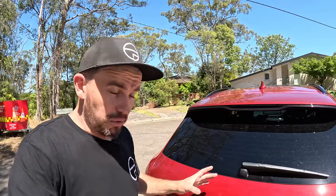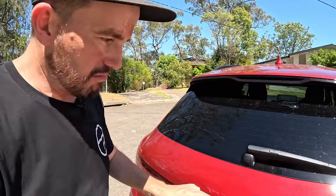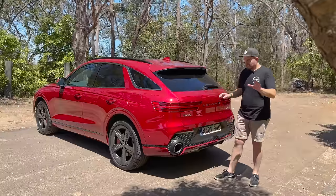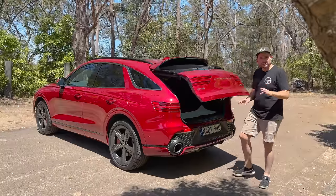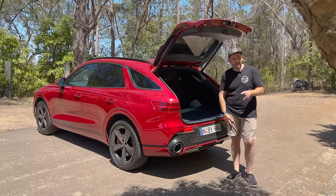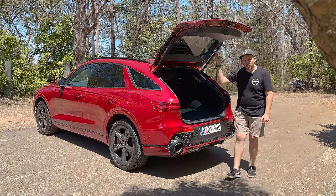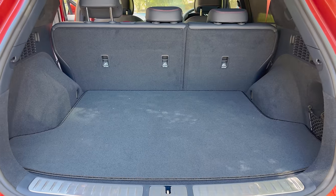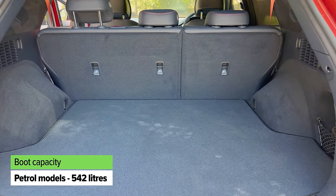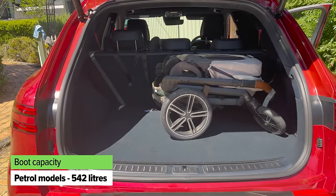Let's see if it's got a big enough boot for you and your family. There's an electric tailgate as you'd expect on all grades, and there's a clever system that will sense if you have the key in your pocket — it'll beep a few times and open the boot for you, so you don't have to do the silly kick thing that never works. The boot space is actually pretty good — you'll see the figure on screen now for the petrol version.